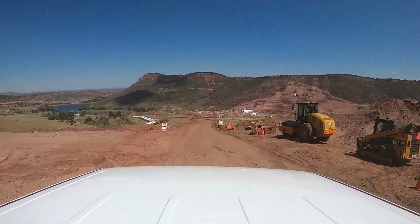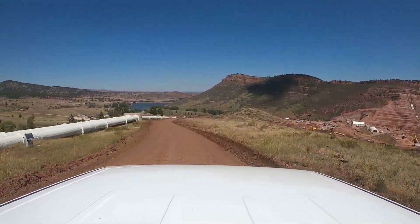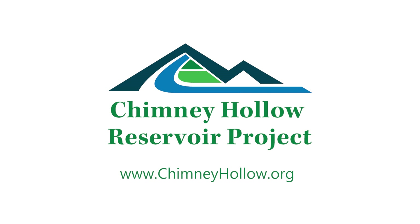Thanks everyone for joining us on this tour of Chimney Hollow. We will update this video every so often to show everybody the progress that we're making out here. In six months, it'll be a whole different animal out here. We'll see you next time. Bye.